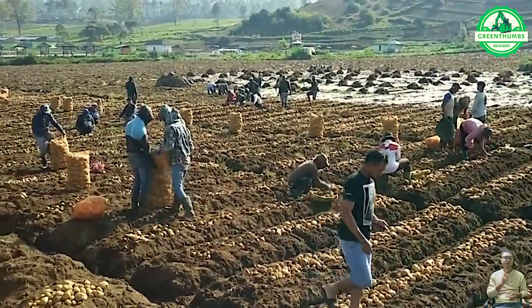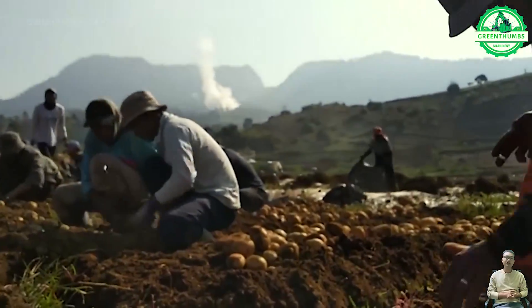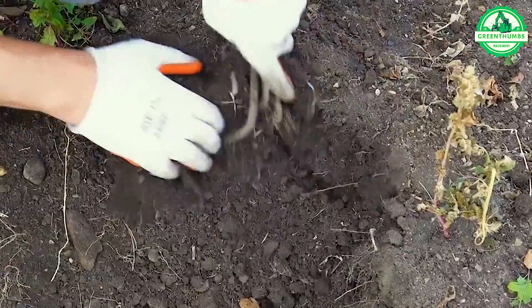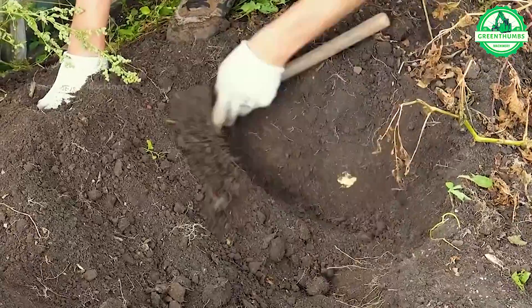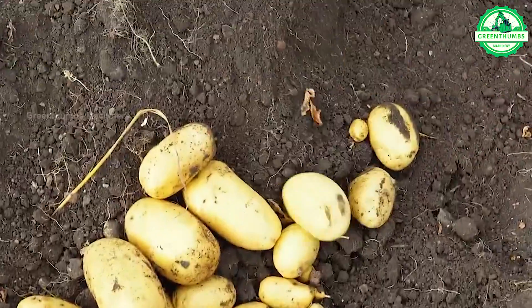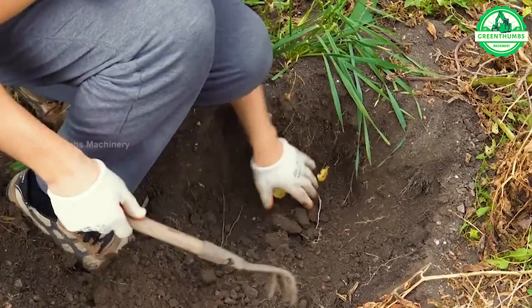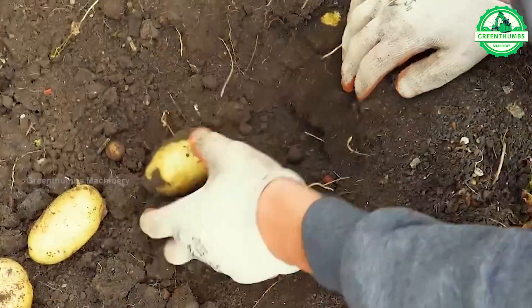Farmers begin potato harvesting when the potato plants and foliage start to wither and dry out. They use hand tools to dig up the potatoes from the soil. The harvested potatoes are then collected and placed into containers or storage bins. Potatoes may undergo sorting and grading to remove damaged or undersized tubers. Finally, the potatoes are typically washed, packed, and transported to the market for sale or storage.